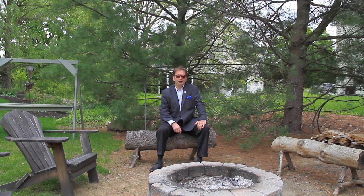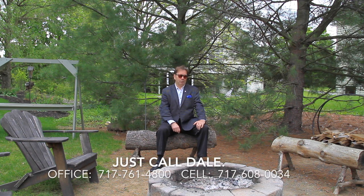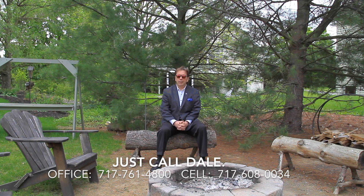Would you like to see this home? I'd love to show it to you. Call me — just call Dale — at the Stipe Realty Team at Coldwell Banker Residential Brokerage. You can reach us at 717-761-4800, or call me directly at 717-608-0034, anytime. Thank you for watching our viral video tour of 871 Buttermilk Court. I'm Dale Stipe, and have a great day.